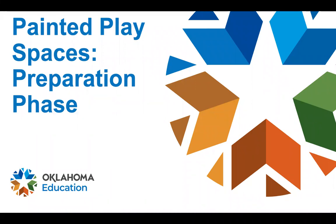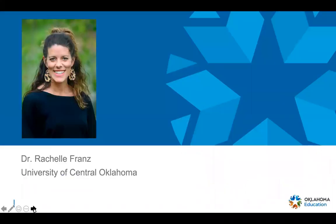We are so excited that you're joining us to learn more about painted play spaces. This has been such a fun project, and I'm really thankful that I get to share some information and a quick overview with you. I'm Rochelle Franz, an associate professor at the University of Central Oklahoma. I teach in our physical education and health education program, and a few of my students have been helping me with this project in the partnership we have with the Oklahoma State Department of Education and Department of Health.